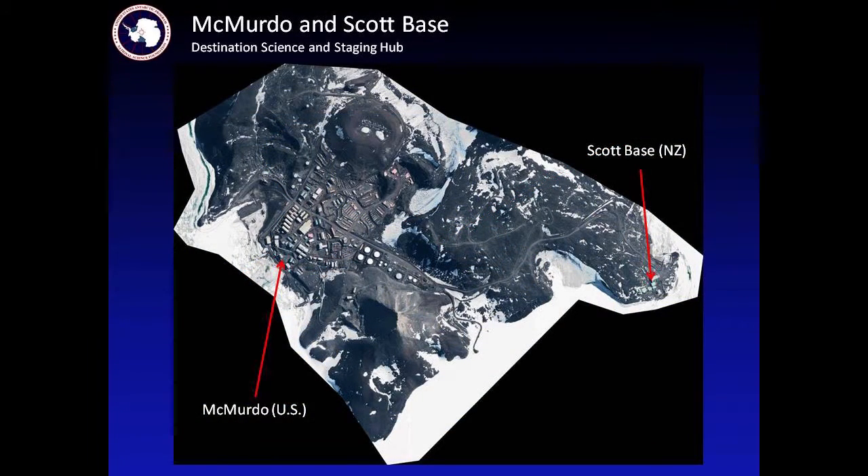Here's another view of our stations. Scott Base is over here in the green buildings, and McMurdo is spread out over here. We don't have one color for our buildings, but we're working on that.